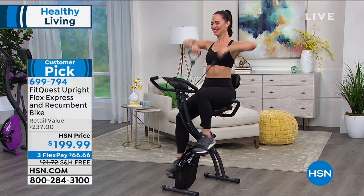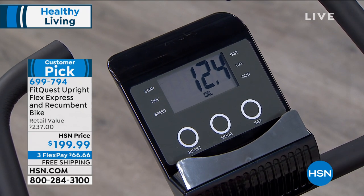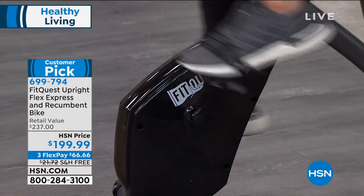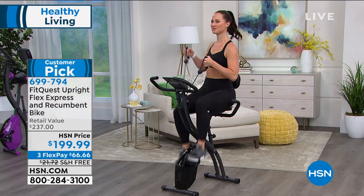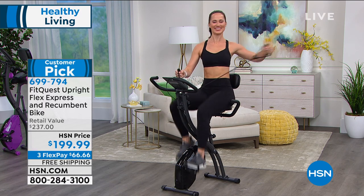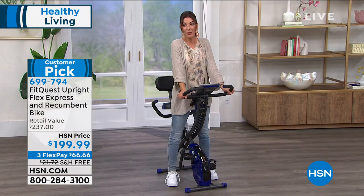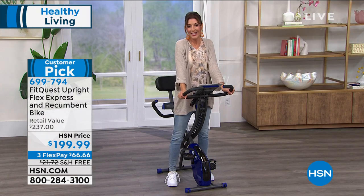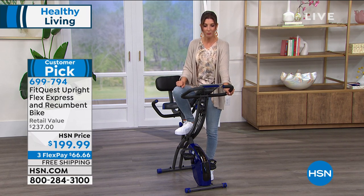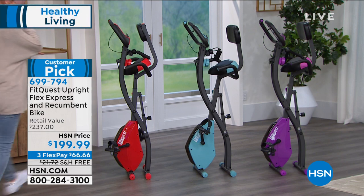Home gym is the biggest trend in fitness. Many of us haven't been to a gym or group fitness class in over a year and are finding unique ways to exercise at home. The safety, comfort, and privacy are appealing — no need to worry about cute outfits or whether equipment was cleaned. Today the bike is $199.99 with three FlexPay and free shipping. Available in multiple colors: royal blue, purple, teal, and red.